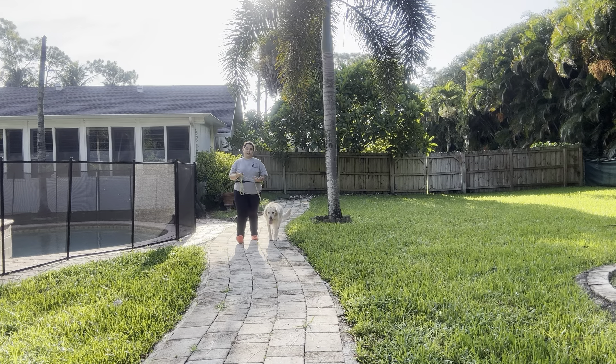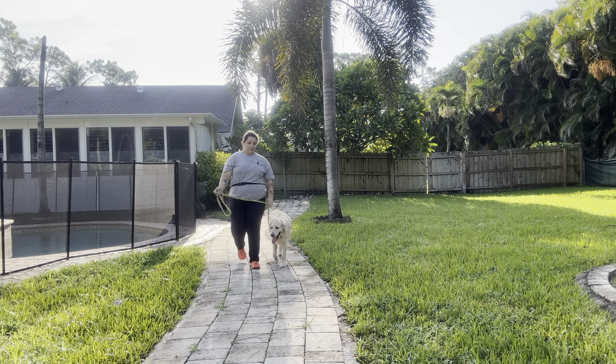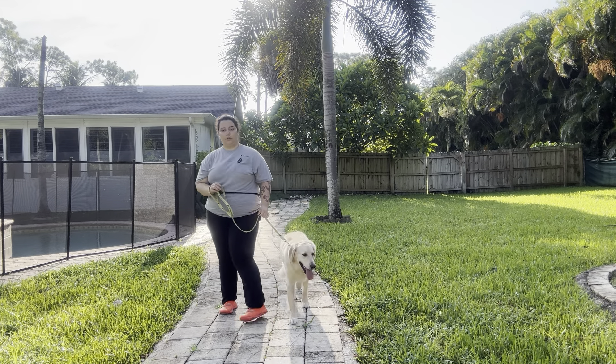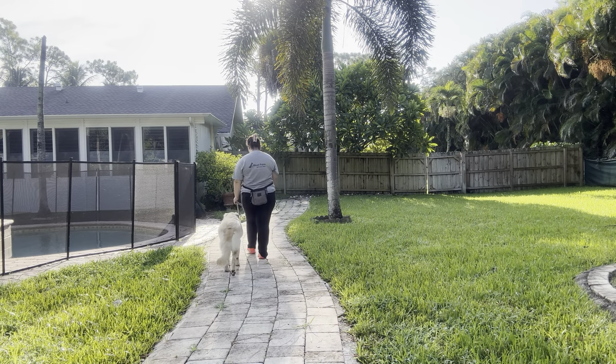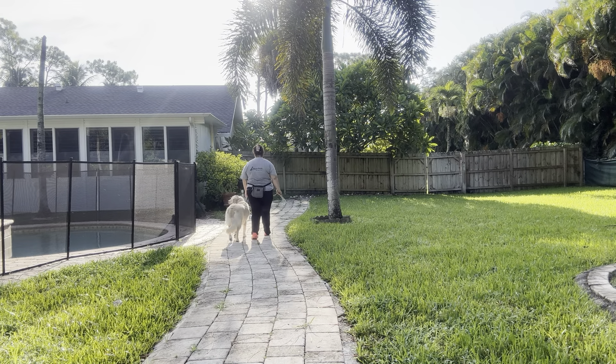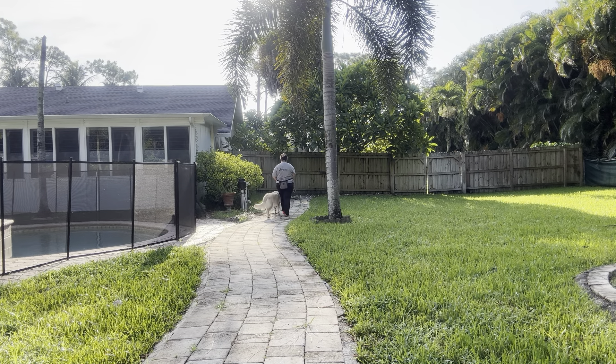Very nice job — you can see we got a nice loose leash, and she's on my left side which is where I want her to be. Very nice job from Callie and I like that she's starting to turn her head towards me as well.